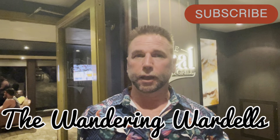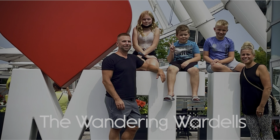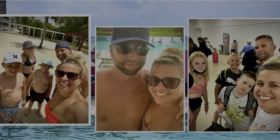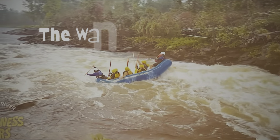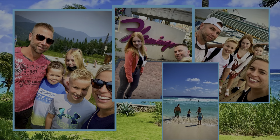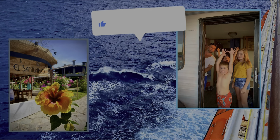Stick with me and come wander with the Wardells. Dream about your next vacation and I will be your guide. Share with friends, hit the like, ring the bell, subscribe.